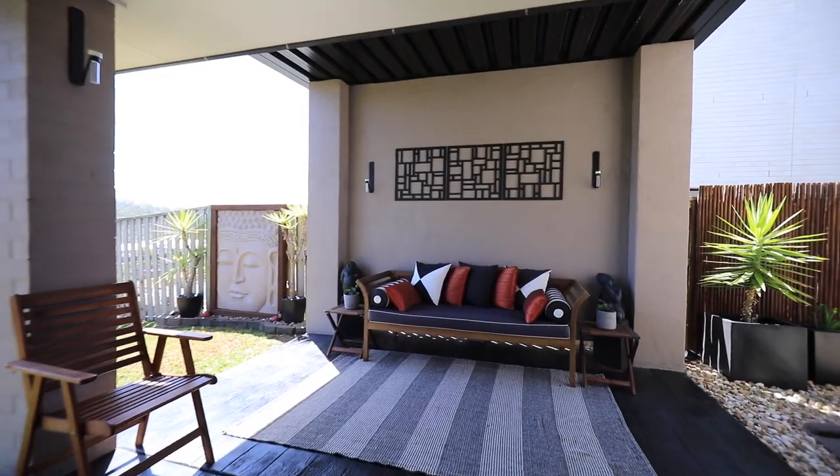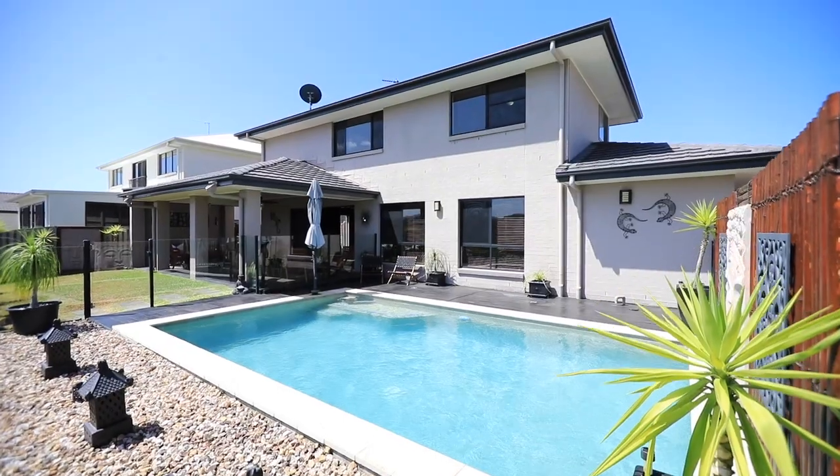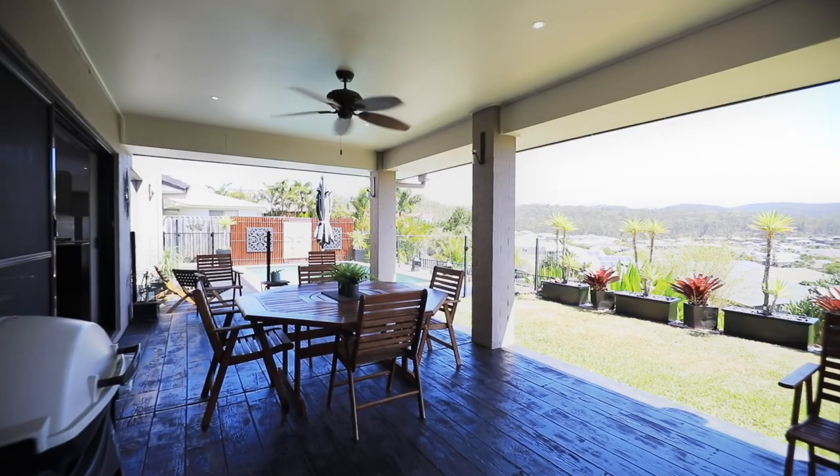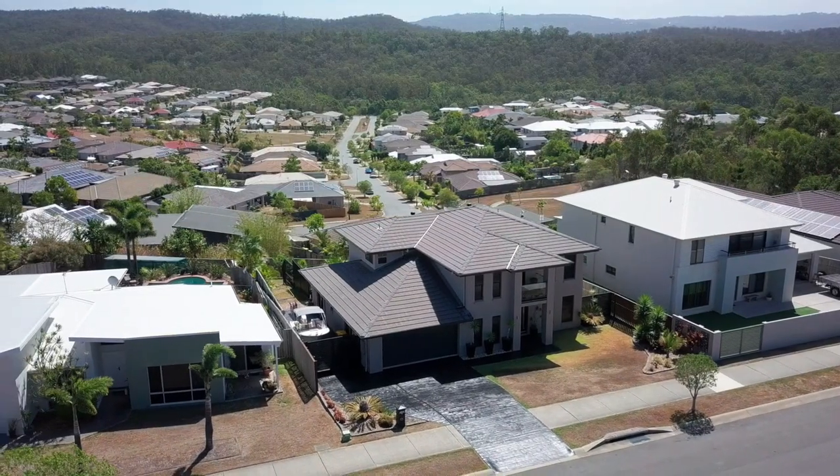The outdoor al fresco area and in-ground pool are custom-made for summer living. Relax with family and friends while taking in the expansive mountain views. A double lock-up garage plus an additional four car spaces makes parking easy.